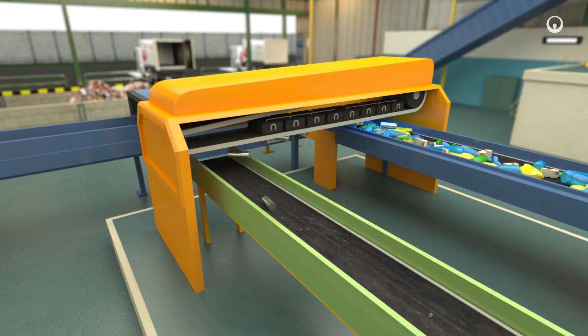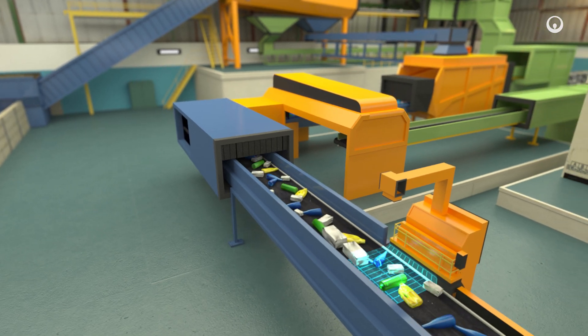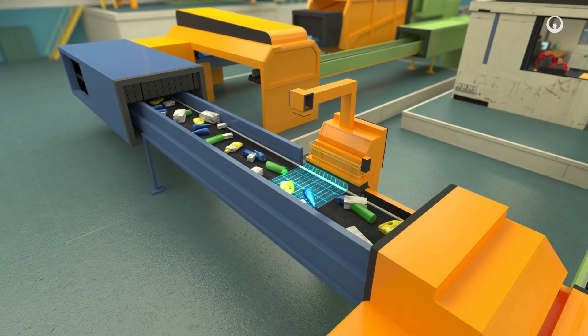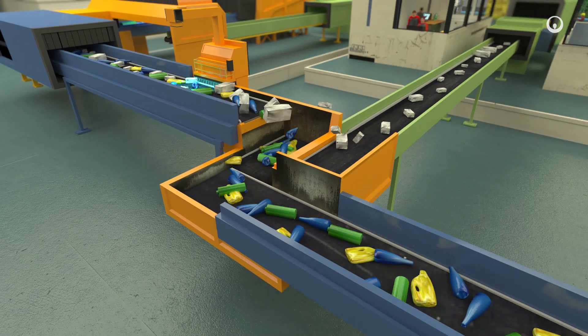An overband magnetic separator lifts all the waste that contains iron. An optical sorting head then separates waste according to its material. A scanner analyses the waste that travels through its light beam, and compressed air blasts eject the waste that contains the material we want to extract.